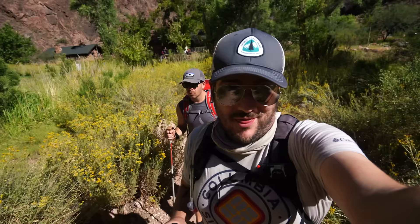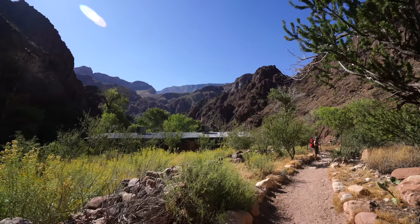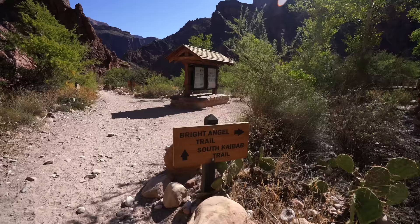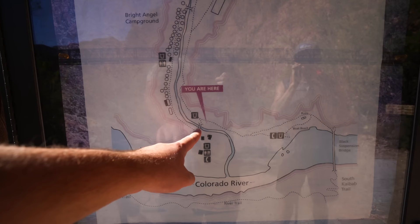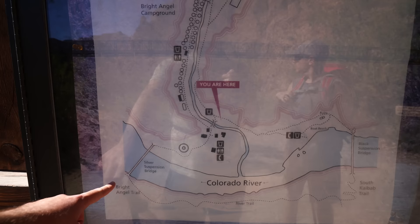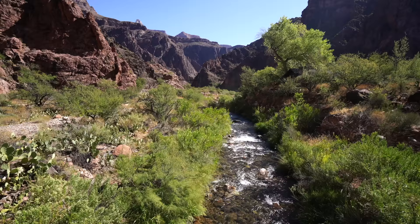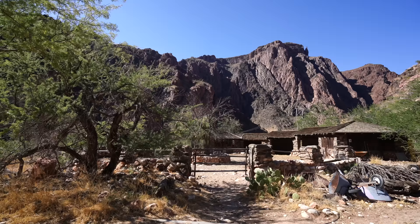After about 30 minutes, unfortunately we have to leave Phantom Ranch and hike out of the Grand Canyon — the South Rim is our destination and it looks really far away. Leaving Phantom Ranch takes you past the Bright Angel Campground on your way to the Colorado River. We're heading on the Bright Angel Trail to the Silver Suspension Bridge over the Colorado River. Make sure you note this junction — the South Kaibab Trail is shorter but it's not recommended in the heat of the day as there's basically no shade or water, and it has more elevation gain.